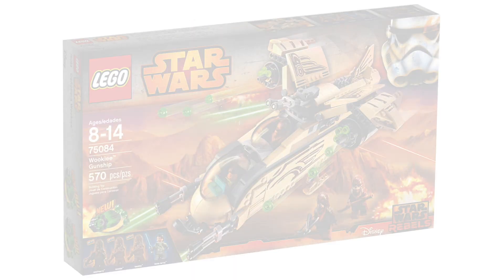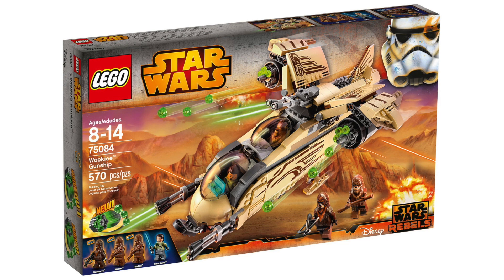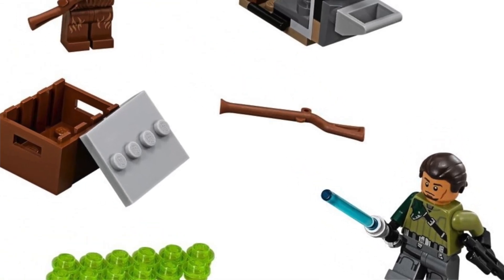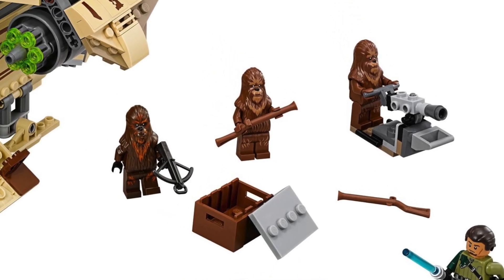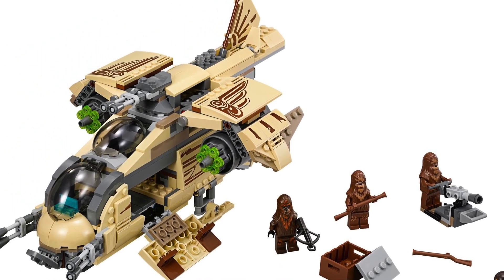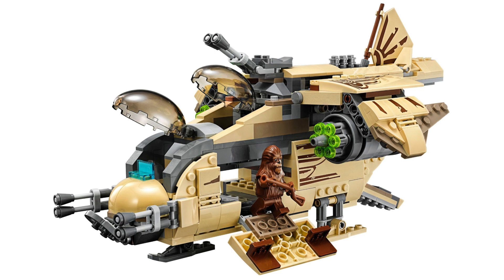At number 8 we have the 75084 Wookiee Gunship — 570 pieces for about $60 when released in 2015, given a 3.5 star rating with 3 reviews. It included Kanan and 3 different Wookiees, a very unique tan color scheme, nice sticker designs, wing flaps, stud shooters you could spin and shoot, and nice ski-piece landing gear. I fundamentally disagree with this rating — it was likely unpopular because it's from an unpopular show, but I think it's better than users give it credit for.